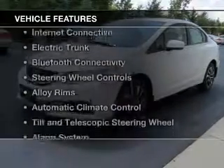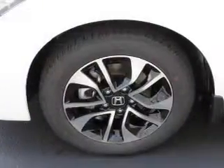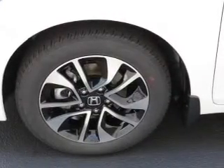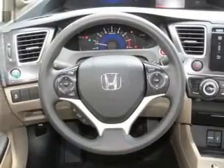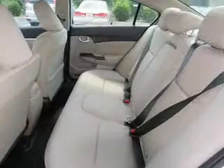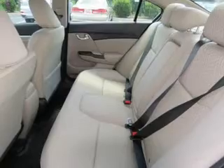The features include a power sunroof, internet connectivity, electric trunk, Bluetooth connectivity, steering wheel controls, alloy rims, automatic climate control, a tilt and telescopic steering wheel, an alarm system, and cruise control.